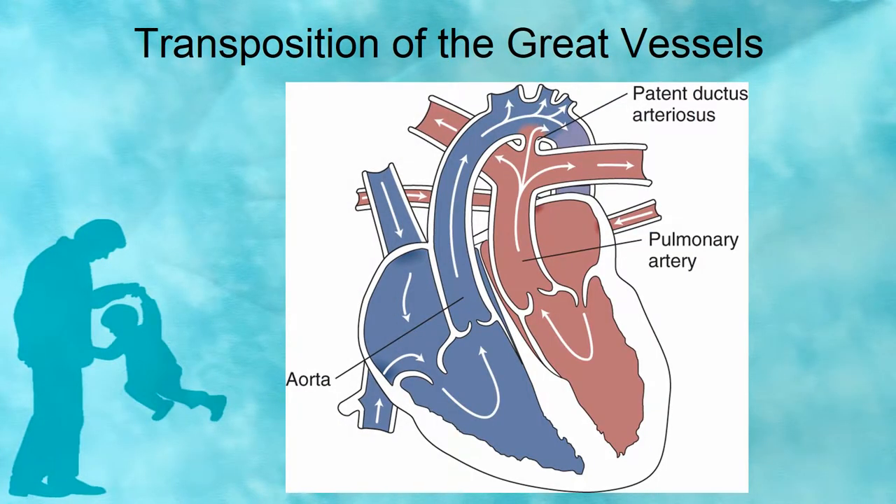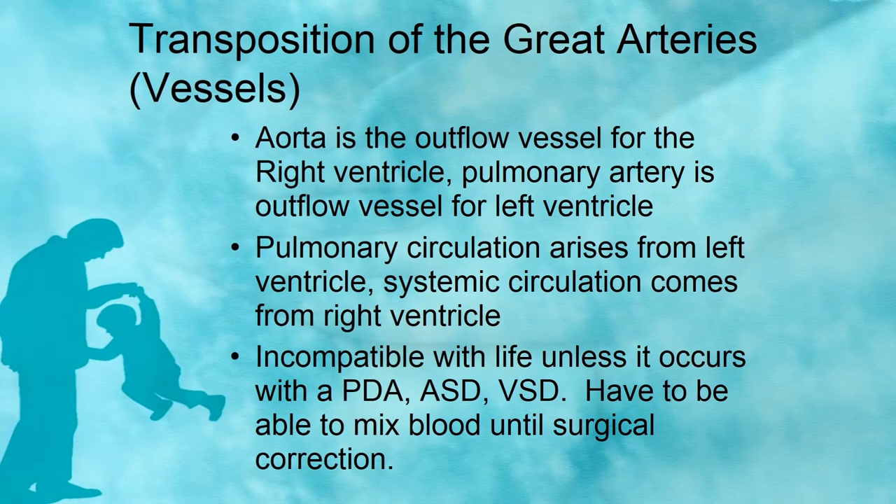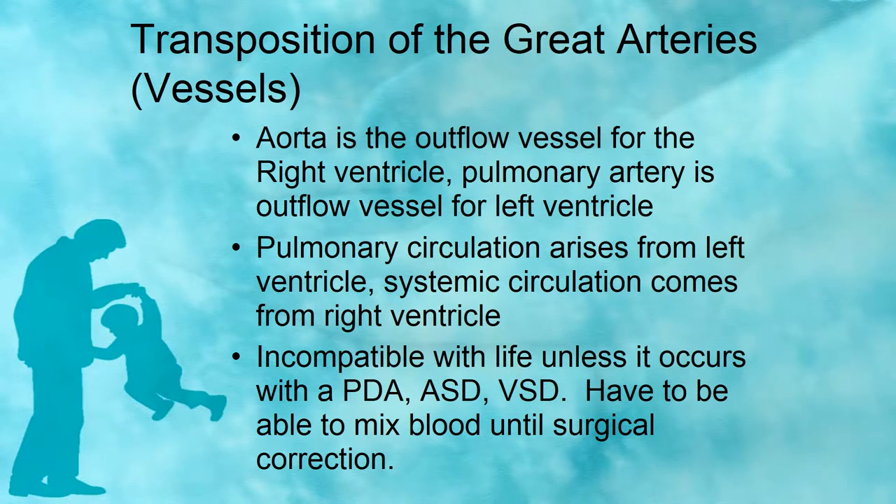Transposition of the great vessels is also known as transposition of the great arteries. What happens here is that the pulmonary artery becomes the outflow vessel for the left ventricle instead of the aorta, and the aorta becomes the outflow for the right ventricle instead of the pulmonary artery — those two things just switch places. This condition accounts for 10% of all defects. It is incompatible with life, meaning babies are going to die unless it occurs with a PDA, ASD, or VSD to mix the blood until surgical correction can be made. Because the blood pumped out to the body is low in oxygen, this is a cyanotic heart defect.